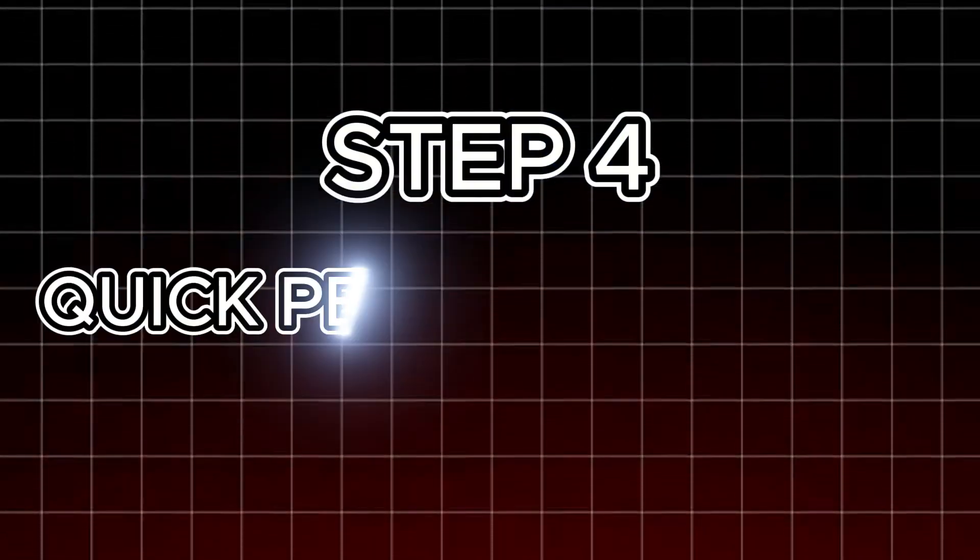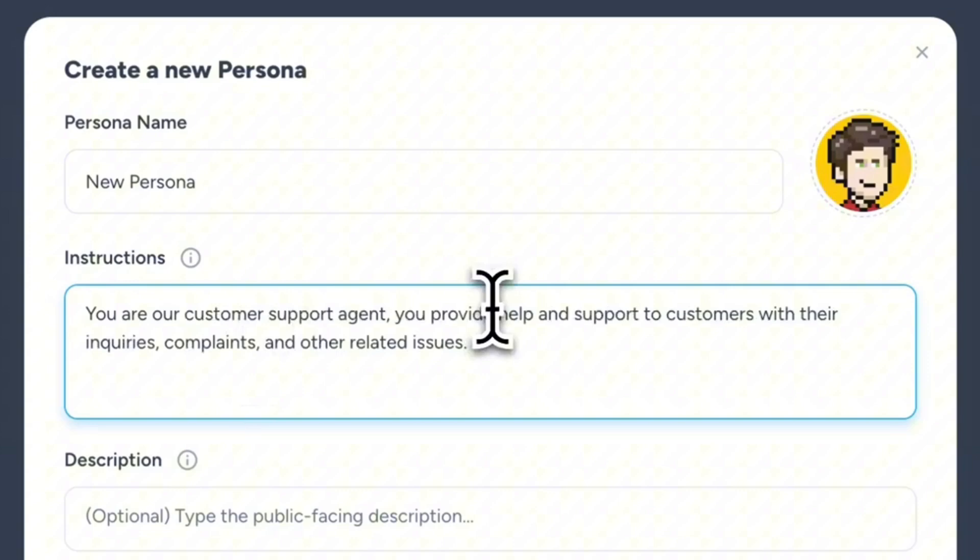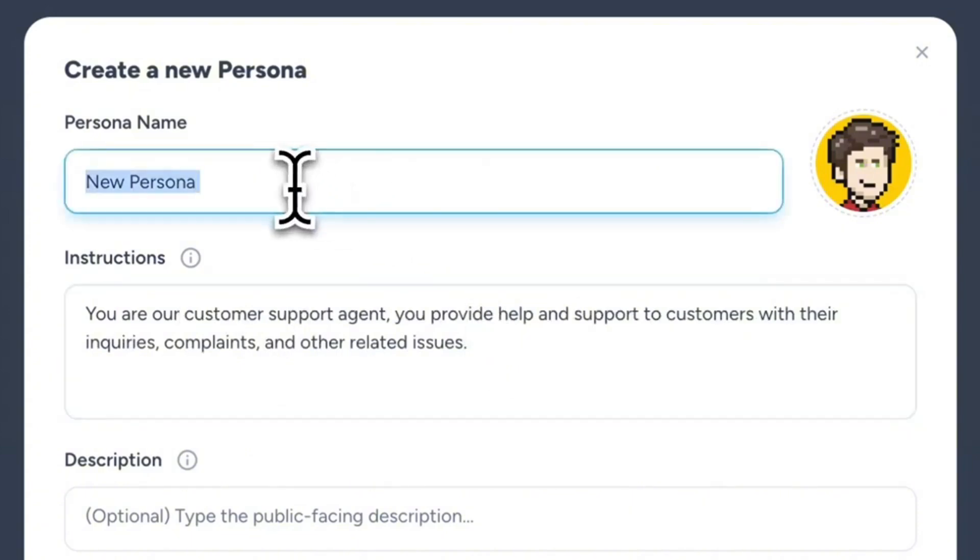Step 4: Quick personalization. Tell Magi to write three different intros for new leads, past customers, and partners. It rewrites just the opening — each group feels like you wrote it for them.